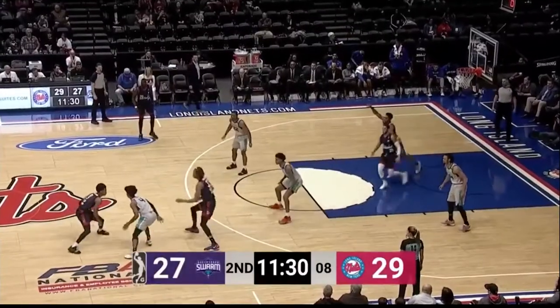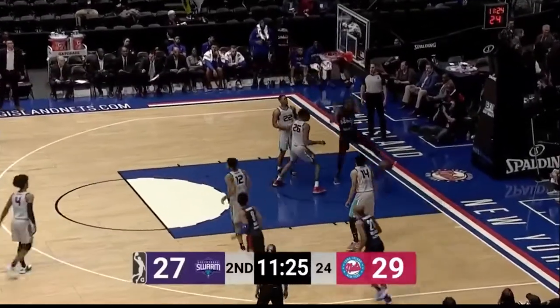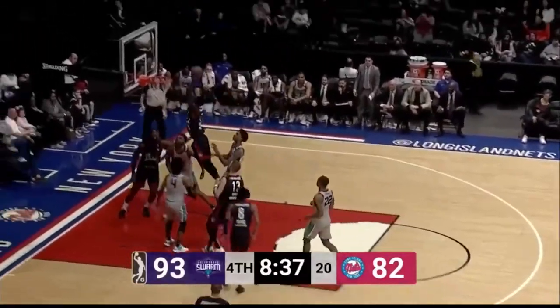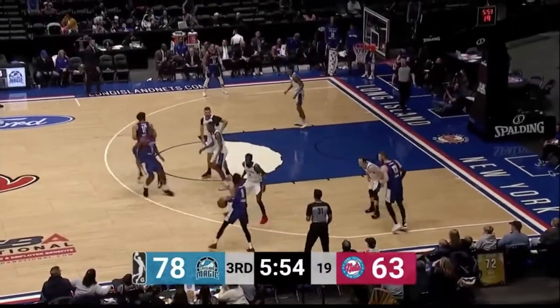Kennedy, Williams, Claxton, and Adele for Long Island to open up the second. Hands lobs one for Claxton. Kennedy up ahead for Hands, finds the trailing Sunogo. And it's up to 13 points.